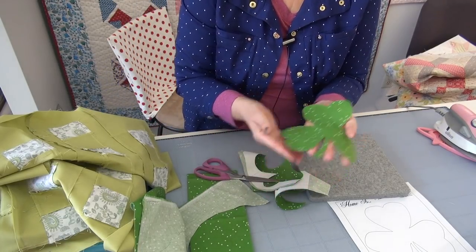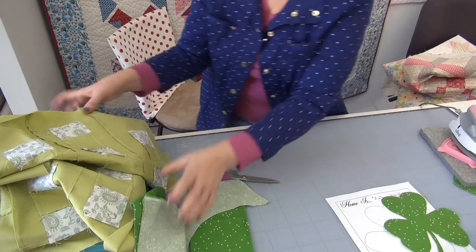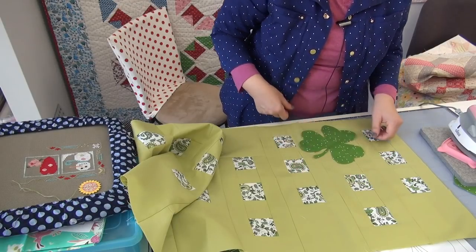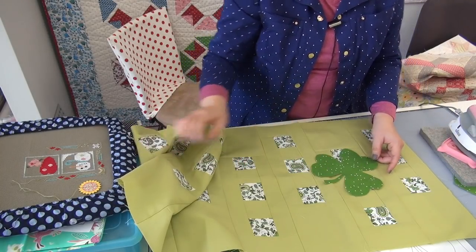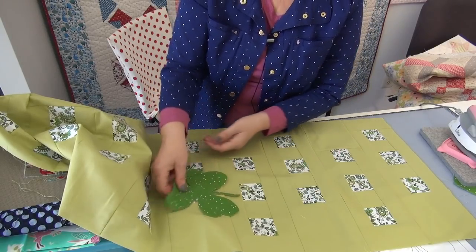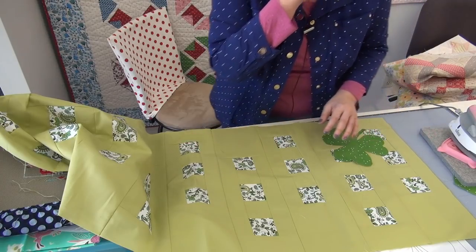There is our shamrock. Let's get the table runner down and see a shamrock on it. Here's a shamrock on the table runner — so fun! You can play around with the layout. I put three right down the middle — one, two, three — but you might want three in one corner, or four in the center, or just one in your corner and be done. There's a way to play around with appliqué and create shamrocks for the look of the Irish.